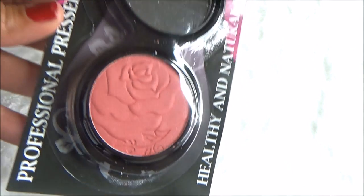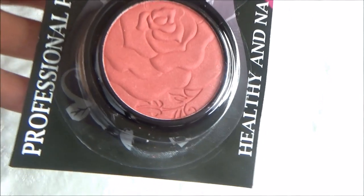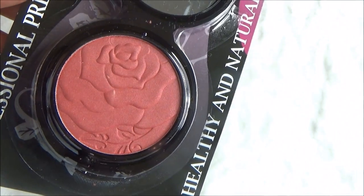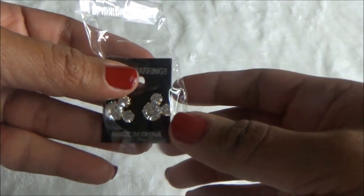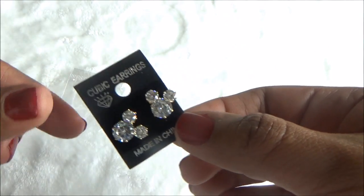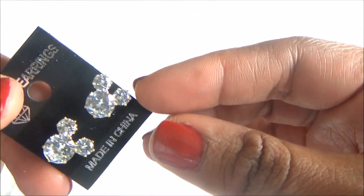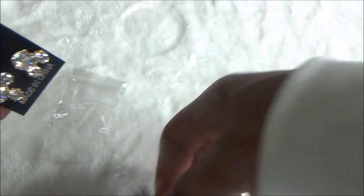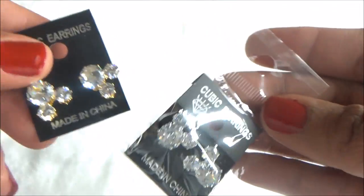I also got this blush right here in a compact with a mirror — I picked the color peach. They had different colors but this was the one I wanted to try. Then, how cute are these little diamond Mickey Mouse earrings! I got two pairs — one in gold and one in silver/white. I could not pass these up for a dollar; they are super adorable.